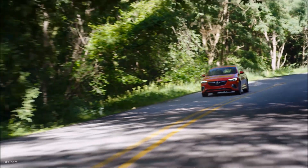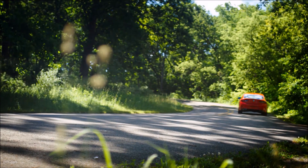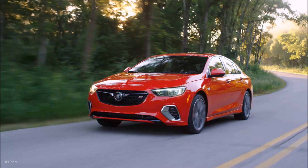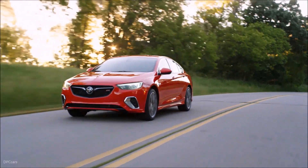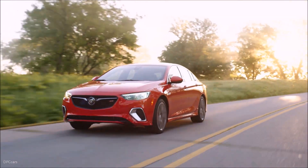Interactive drive control utilizes Buick's second-generation Continuous Damping Control, which is able to adjust suspension damping up to 500 times per second. Versus a standard 2018 Regal Sportback, the GS also has standard Brembo brakes for more confident stopping power.